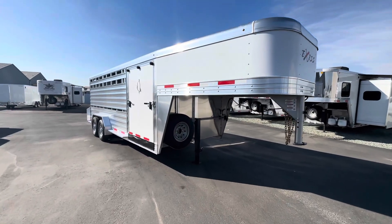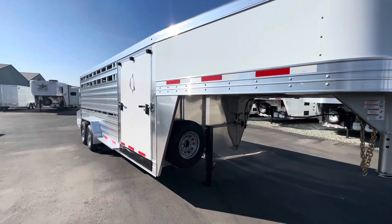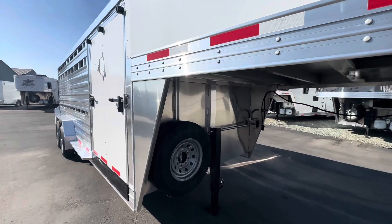Let's take a walk around of this Exus 2024 20-foot stock trailer.